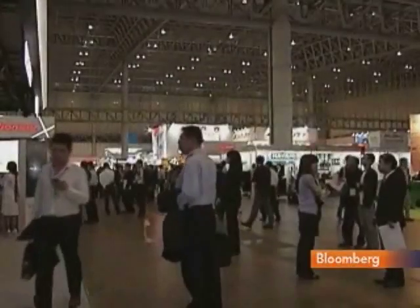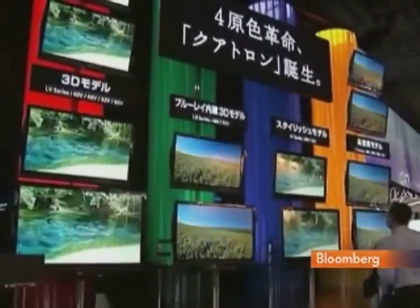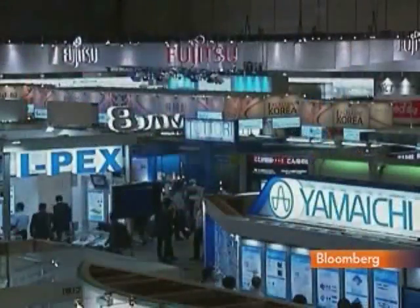With some 600 vendors and 200,000 technophiles gathered here in Chiba, the hope is for the technologies developed here to catch on around the world. Margaret Conley, Bloomberg, Tokyo.